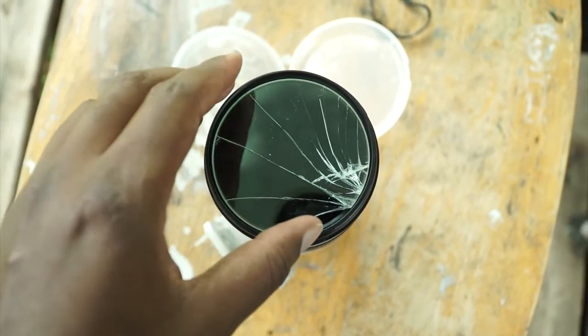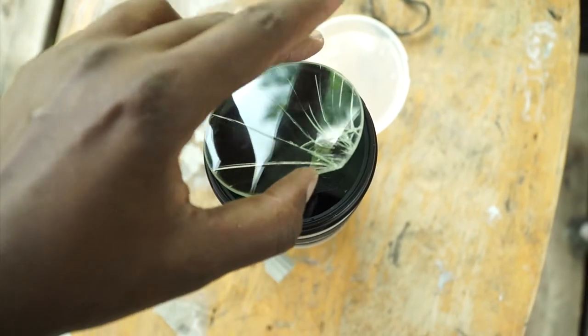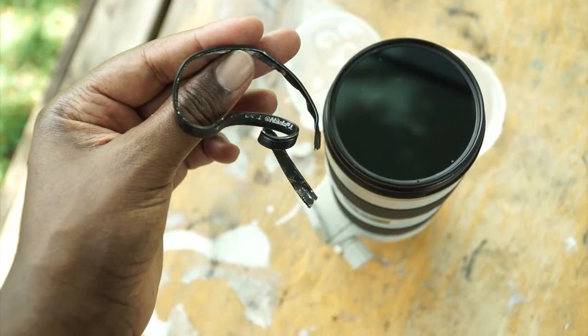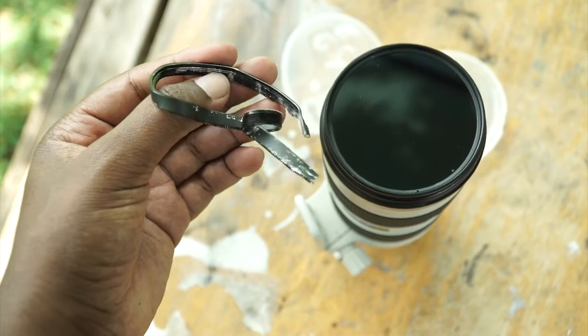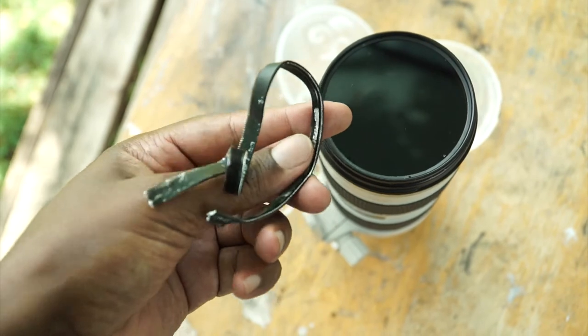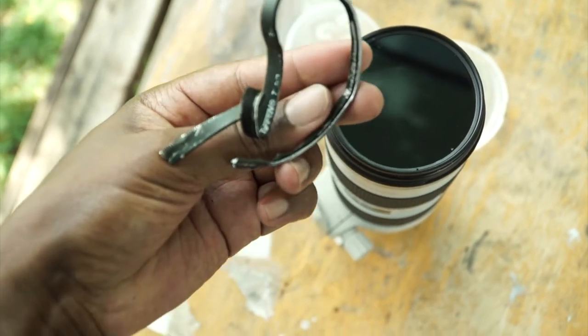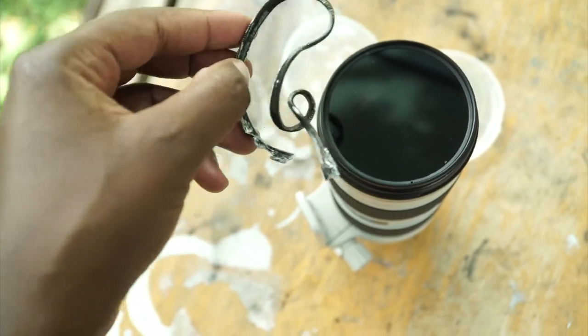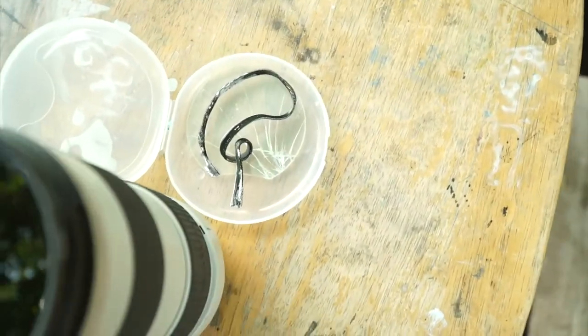I dropped this lens and it cracked, but thank God I had a lens filter on it. Just the lens filter broke and cracked. And somehow I knew the lens was fine, because this is the second time it's happened to me — I dropped the same lens and just the lens filter cracked, and the rest of the lens and everything was fine.